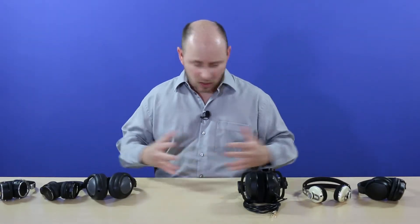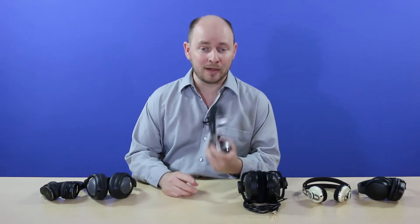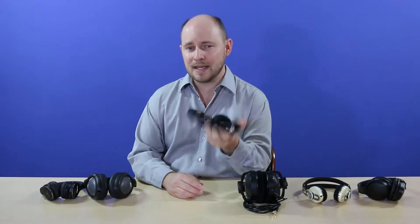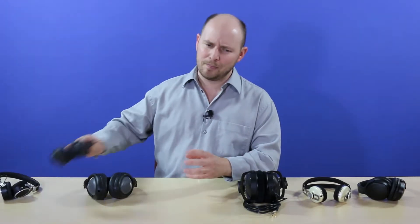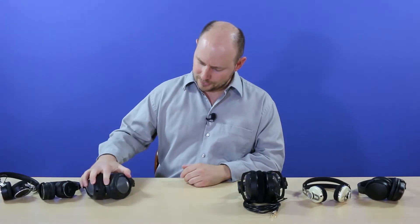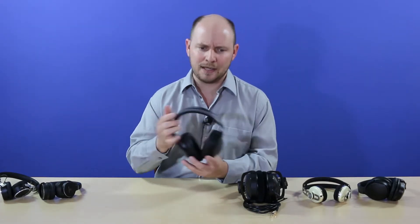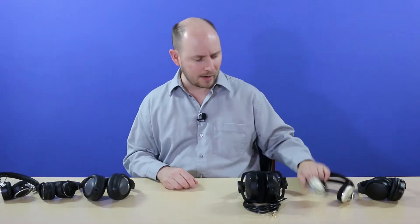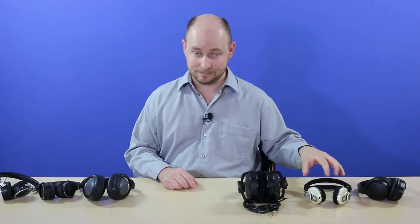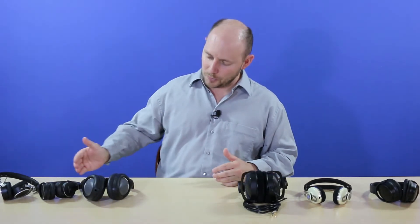All of these headphones have different ratings. This is the Beyerdynamic — the wired version actually; this one here is the wireless — and it has an impedance rating of 32. The Audio-Technica I believe is 45. This older Sennheiser HD 500 has an impedance rating of 32 as well. The Sennheiser Momentums are 18, and then the Bose QuietComfort 35 wireless noise-cancelling headphones — I honestly don't know what the impedance rating is on that one.